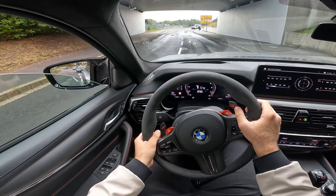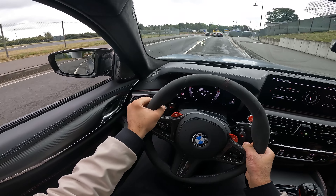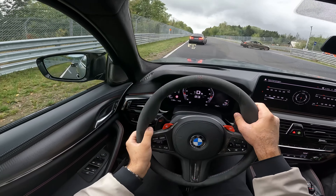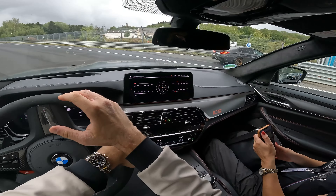We're gonna do a little tunnel sound here. Crazy sound! This was the round of the Nürburgring Nordschleife with the M5 CS. I hope you liked it and I hope I will see you in the next video. Goodbye!